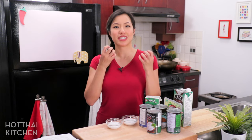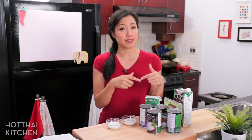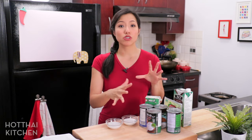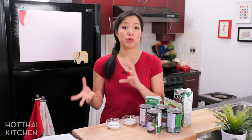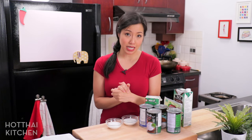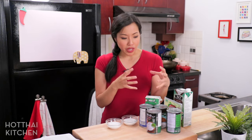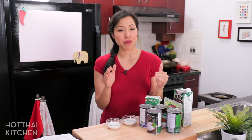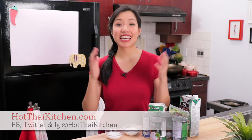Substituting coconut milk is actually hard because there's nothing else that tastes like it. In desserts where the flavor needs to come through, it's a real challenge. However, in savory dishes with lots of other flavors, you can use evaporated milk or a combination of milk and cream. I've also had success making curry for someone with an allergy using soy milk — the flavor of the curry was so strong it didn't affect the end result that much. It was different, but still delicious, so give it a go if needed.